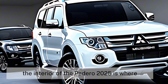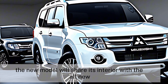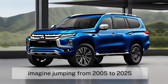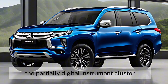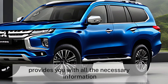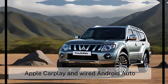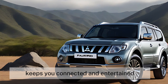The interior of the Pajero 2025 is where luxury meets functionality. The new model will share its interior with the all-new Triton, meaning a completely modernized experience. The partially digital instrument cluster with a 7.8-inch screen provides you with all the necessary information at a glance, while the 9.0-inch central touchscreen with wireless Apple CarPlay and wired Android Auto keeps you connected and entertained on the go.